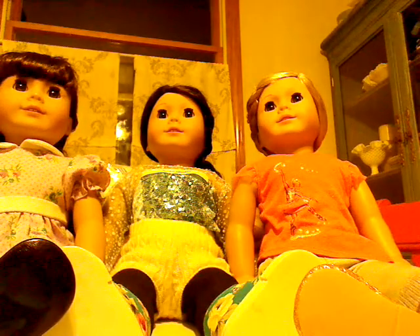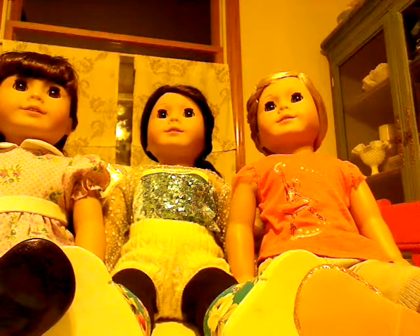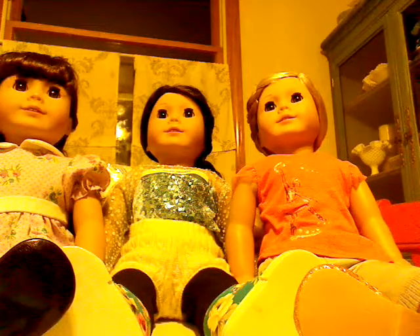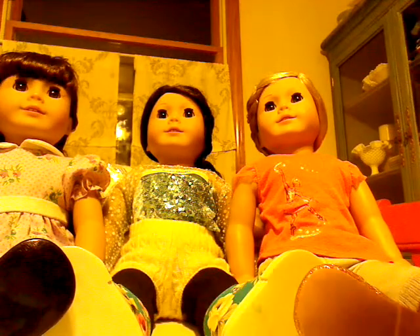Is there a way in the doll hospital to get a new wig, just a wig? No, not just a wig — they replace the whole head. It's $44. Okay, well, thank you. You're welcome. Have a great night. You too. Bye-bye. Bye.